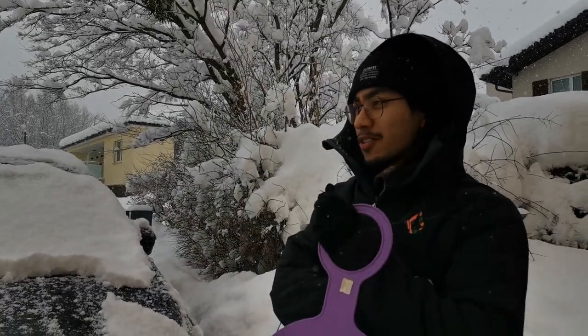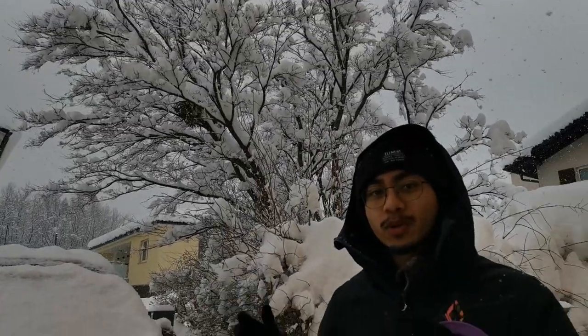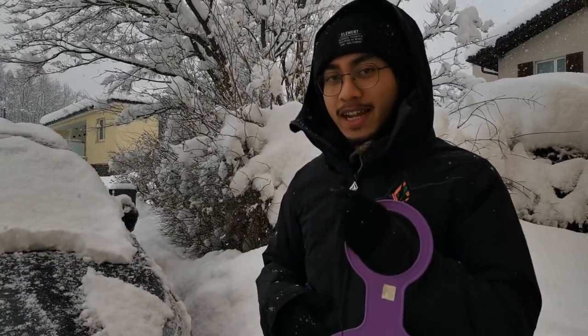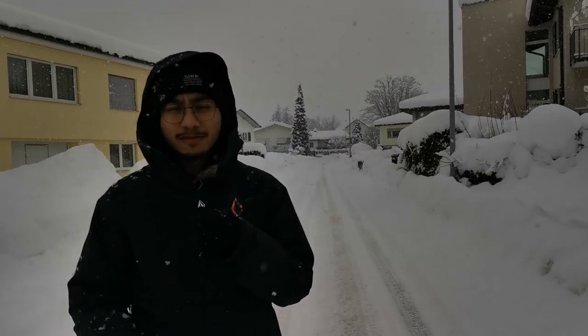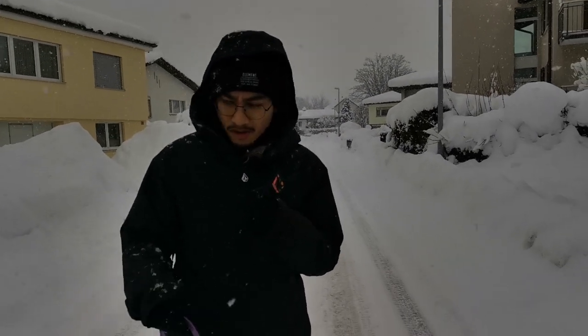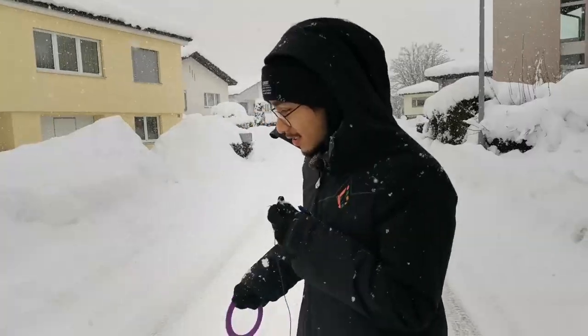Welcome back to the channel. This is another episode of Chips Report. Today we're gonna go back to the same spot we were last time, to the Rhine River, and see how it looks, because it has been snowy the past couple days. As I said, it has been snowing the past couple days — three days to be exact. Yesterday it stopped snowing for a day, and today it started again.